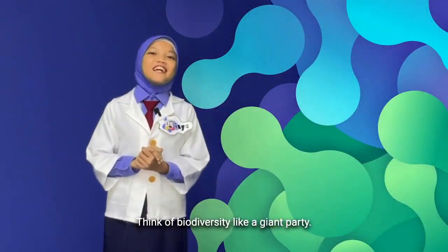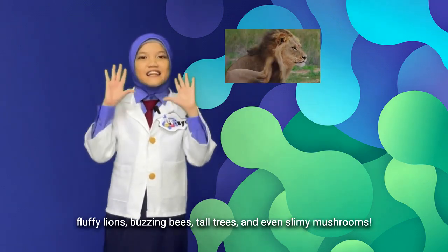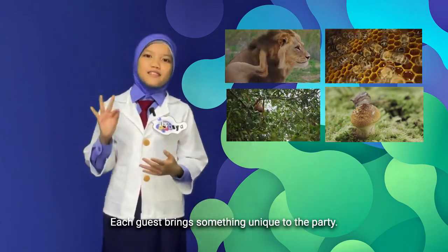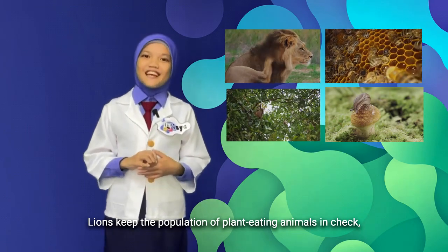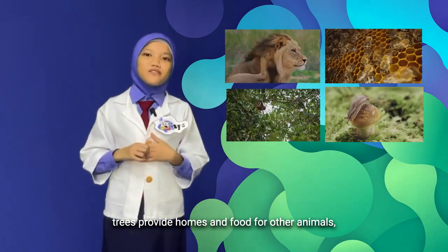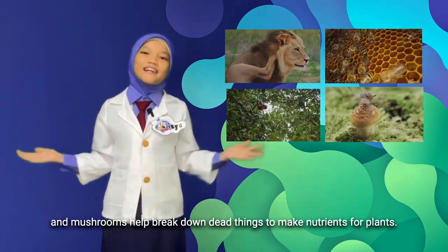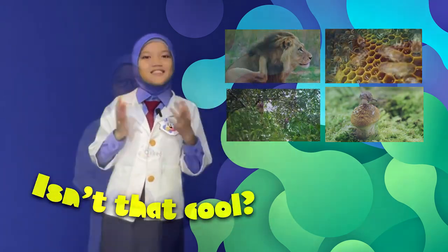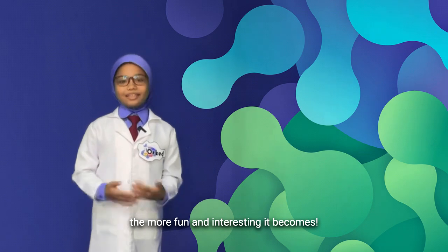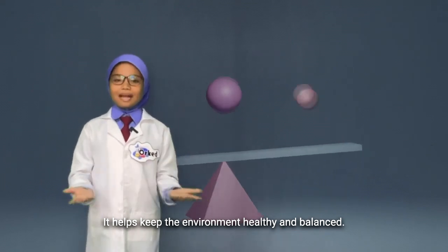Think of biodiversity like a giant party. You've got all sorts of guests: fluffy lions, buzzing bees, tall trees, and even slimy mushrooms. Each guest brings something unique to the party. Lions keep the population of plant-eating animals in check. Bees help plants reproduce. Trees provide homes and food for other animals. And mushrooms help break down dead things to make nutrients for other plants. The more different guests you have, the more fun and interesting it becomes. This variety is why biodiversity is so important — it helps keep the environment healthy and balanced.